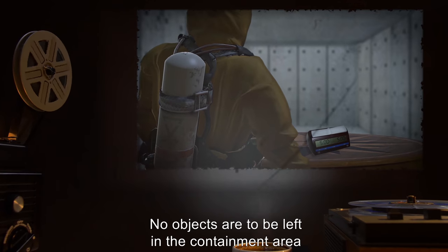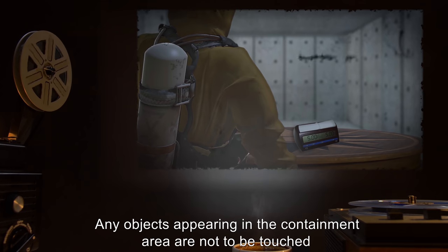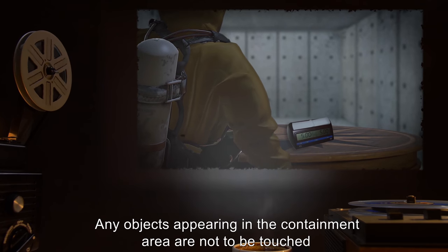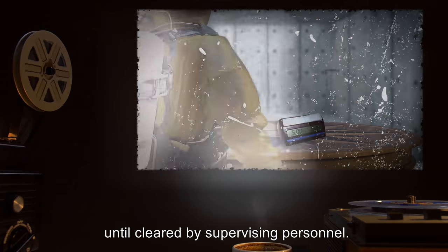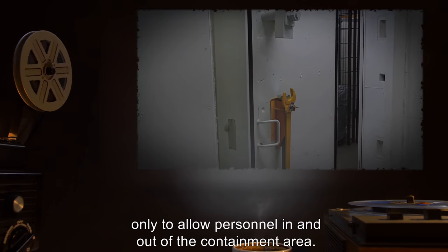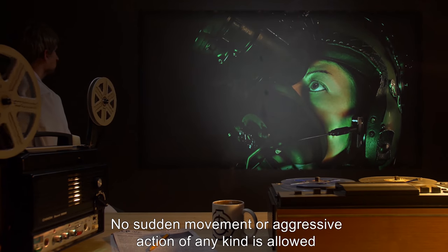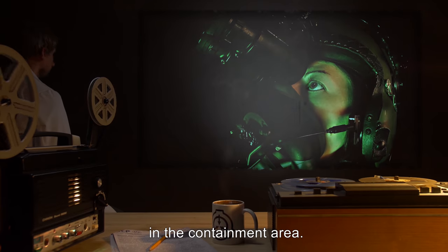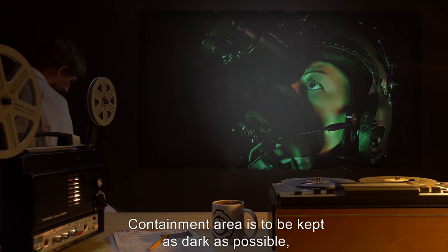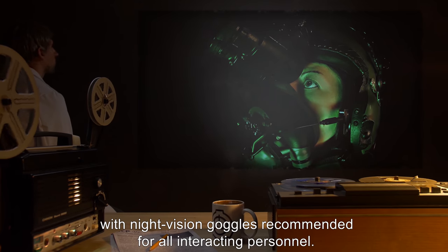No objects are to be left in the containment area without personnel present. Any objects appearing in the containment area are not to be touched until cleared by supervising personnel. Blast doors are to be opened only to allow personnel in and out of the containment area. No sudden movement or aggressive action of any kind is allowed in the containment area.